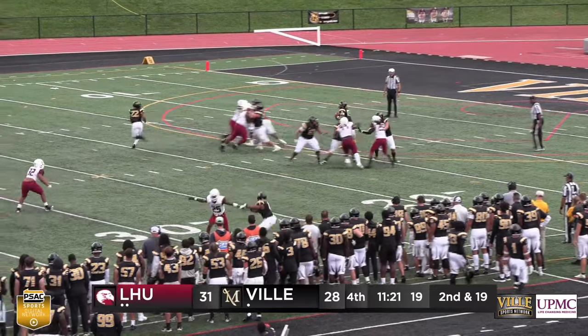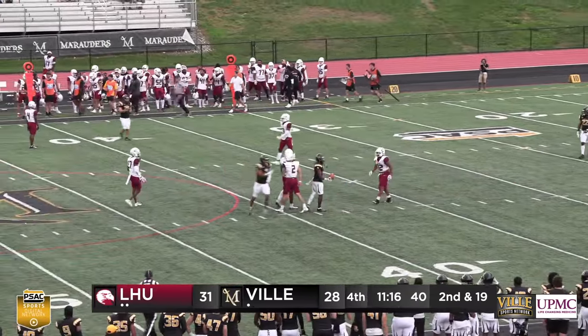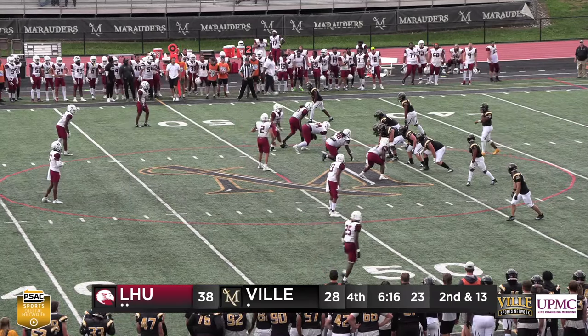Footman gets the snap, looking deep across the middle. He's got Melvin — and it's complete, just short of the first down for the Marauders. The clock approaching six minutes.